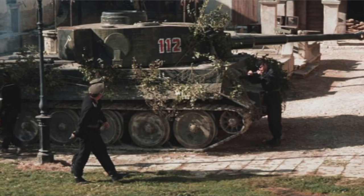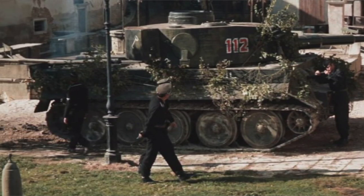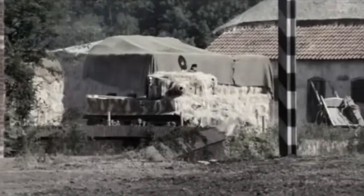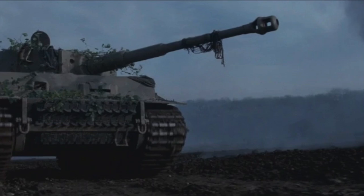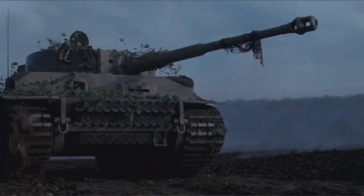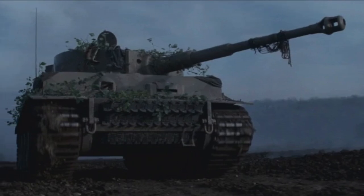Now okay, they're really T-34s dressed up to look like Tigers, but for the time the producers did a great job. This carried on through the likes of Saving Private Ryan and Band of Brothers, through to the 2013 film Fury, which actually used the world's only working Tiger 1 — Tiger 131 — from Bovington Tank Museum in the United Kingdom.